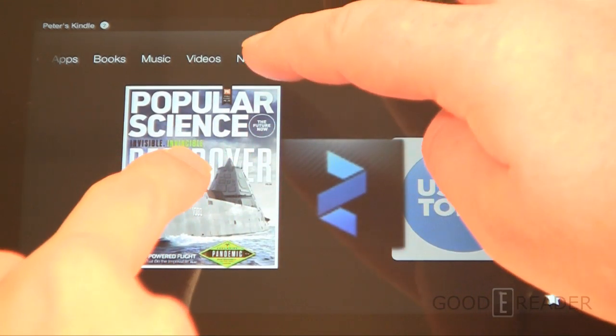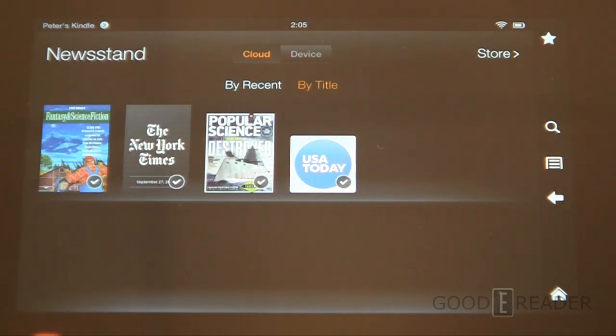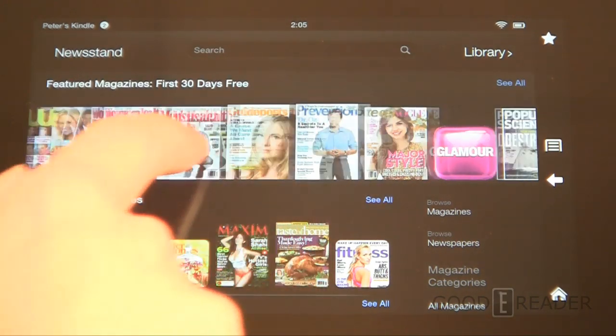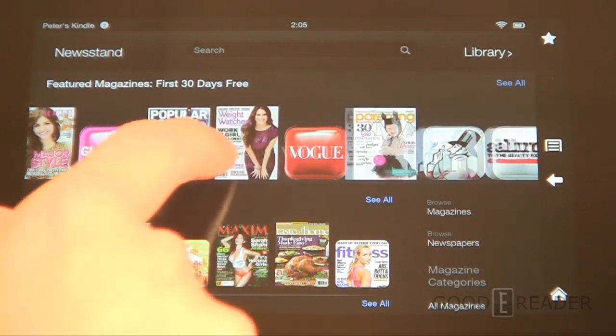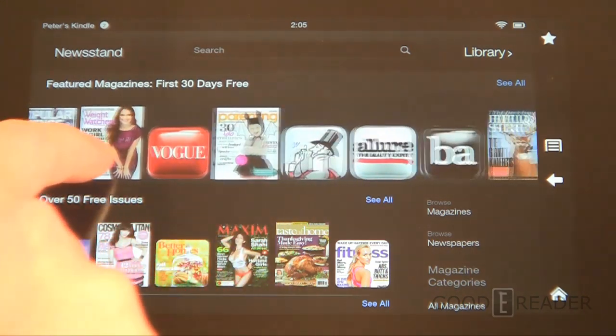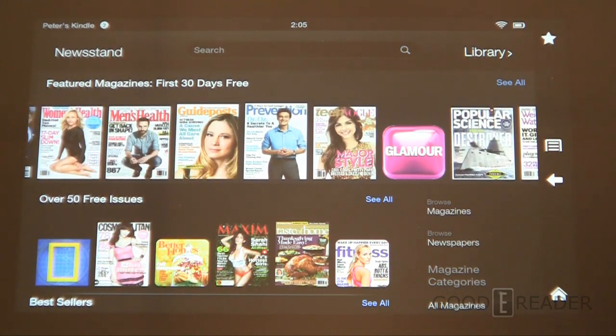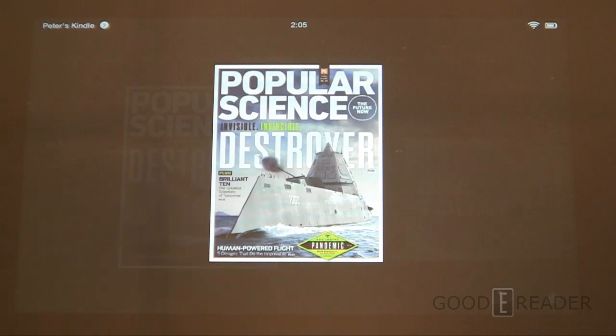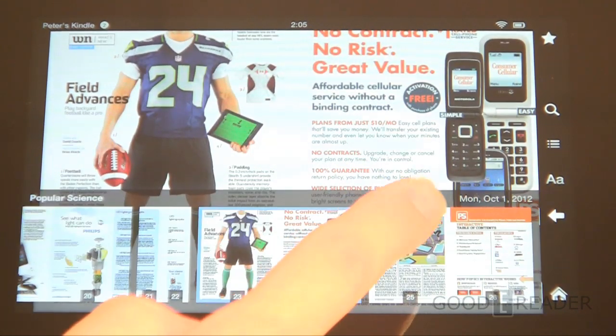This magazine is purchased on the newsstand. To purchase things you basically click on the store. Now if you live outside the US, you won't be able to purchase magazines and newspapers unless you have a US billing address and credit card. If you don't have this, you can go to ShopYourReaders.com and purchase from them, and once you do that everything but videos on the entire Kindle Fire International works, including newspapers and magazines.